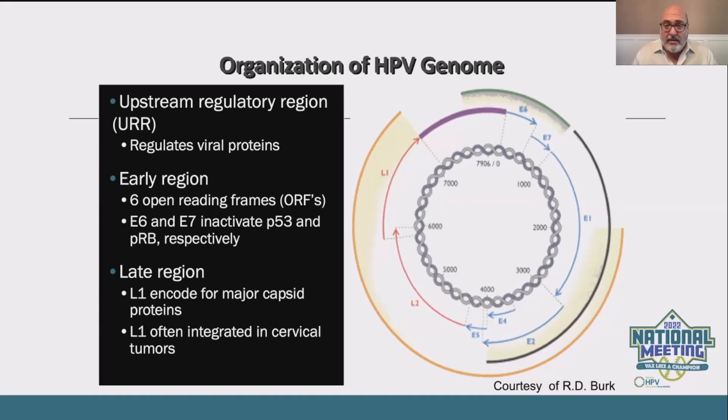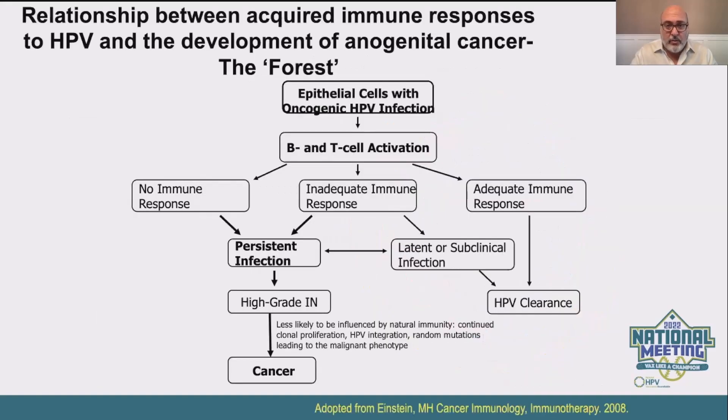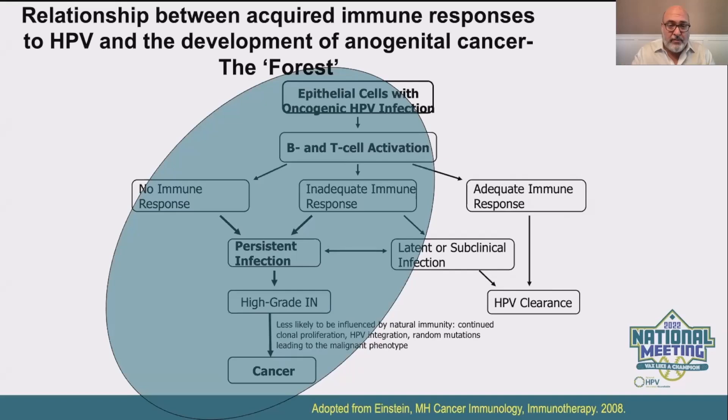By potentially targeting something that is often integrated into not only dysplasia but cancer as well, the thinking with therapeutic vaccines is that in somebody with a normal or adequate immune response, they undergo clearance — and that's the vast majority of patients. With the high-neutralizing antibody responses generated with routine prophylactic vaccination, we're able to achieve a lot more clearance. But for those with no immune response or an inadequate immune response, they're the ones that get persistence. Persistence is the potential step before dysplasia, and someone probably has to have persistent disease for about 7 to 10 years before progressing to high-grade dysplasia, and then probably another 7 to 10 years before cancer.